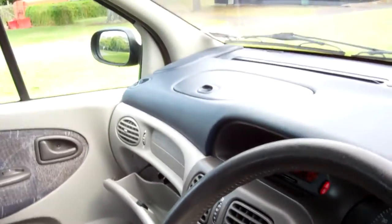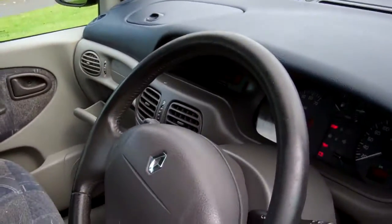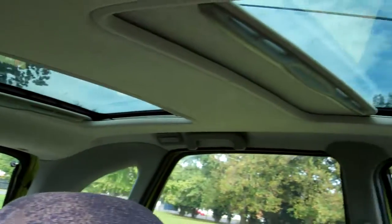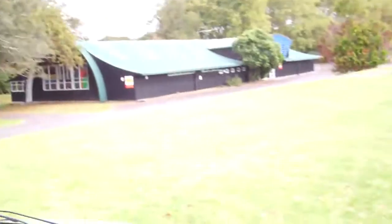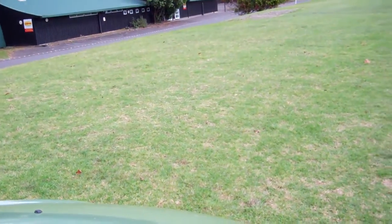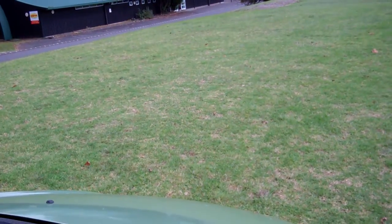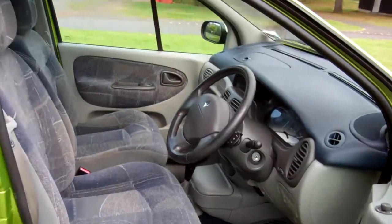I've counted four airbags in the vehicle — passenger airbags on the sides of the front seats and the driver airbag. Good safety. This particular model also has two sunroofs. We'll just start the Renault up so you can hear it running — there you go, Renault power. Sounds like it should. It's a high-riding vehicle, which makes it easy to enter and exit.